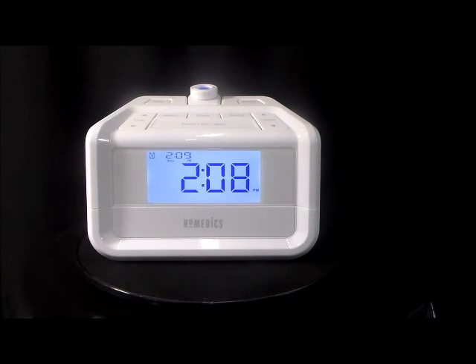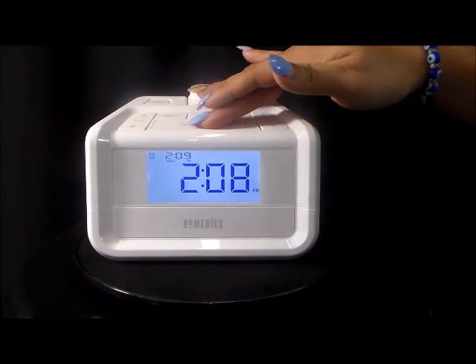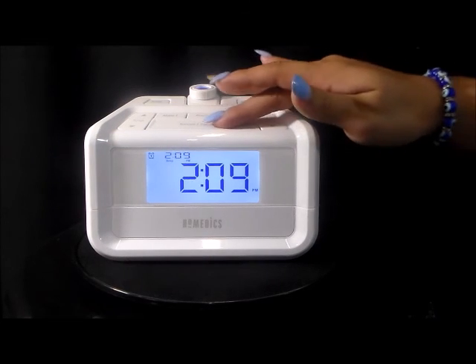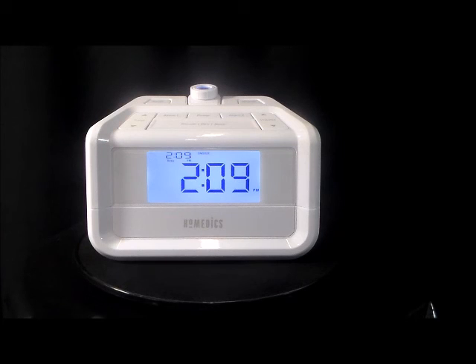Snooze function. Dimmer control for clock display. Electric operation includes AC adapter and a battery backup — battery included. Three alarm settings: radio, nature sound, and beep — ascending alarm. Quality by Homedics.